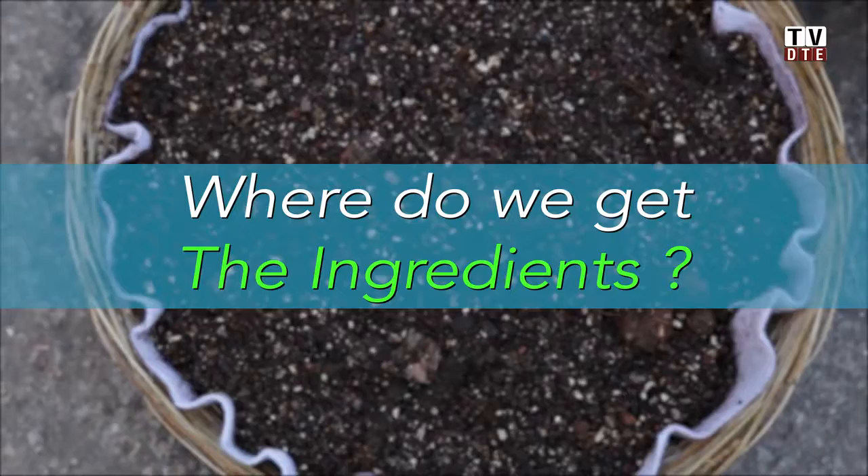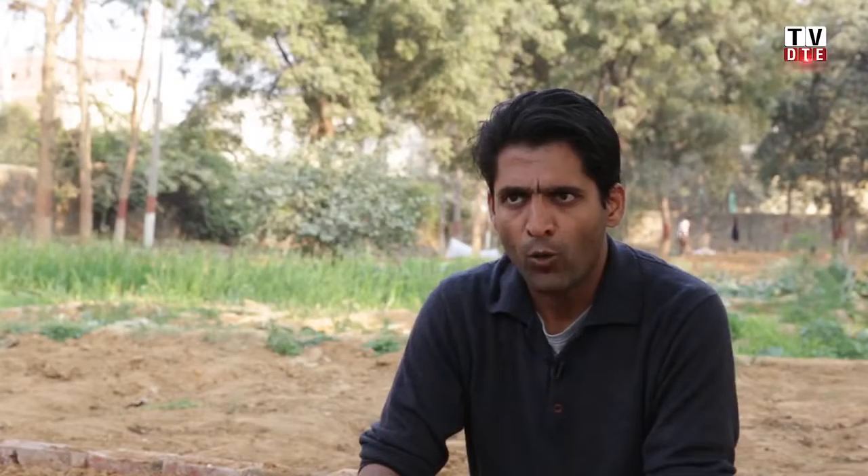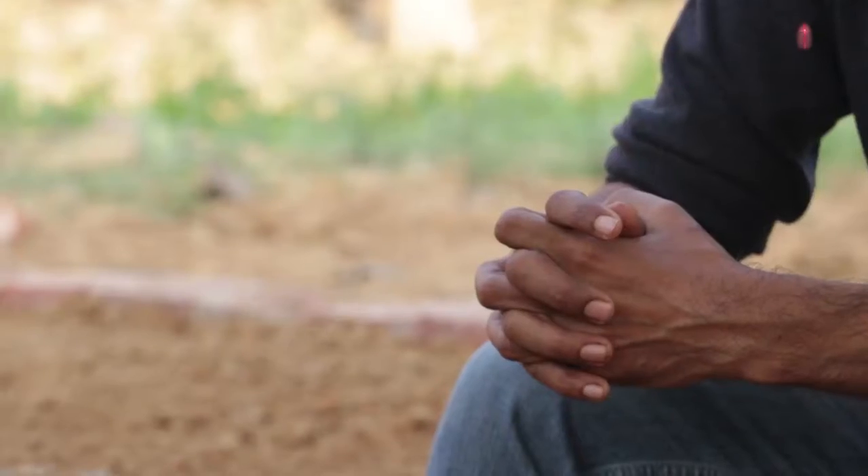Coco peat is usually available in most gardening and nursery stores. Vermiculite is not so easily available. As a company, we are trying to make all of these things available to our clients, and people in Delhi can come and buy from us. But most gardening stores will have coco peat and good compost at least.